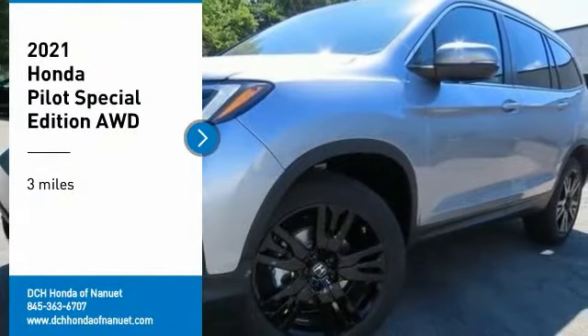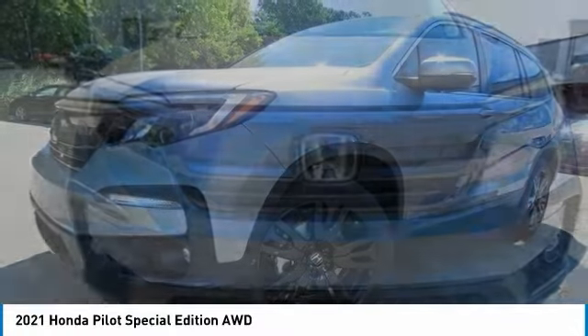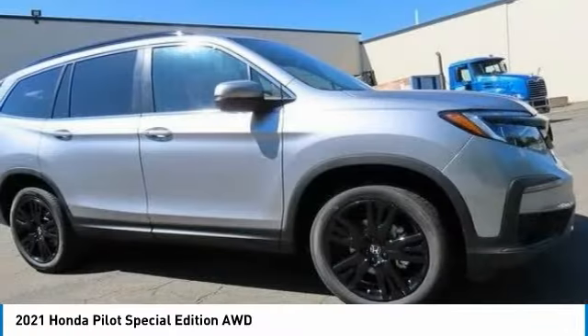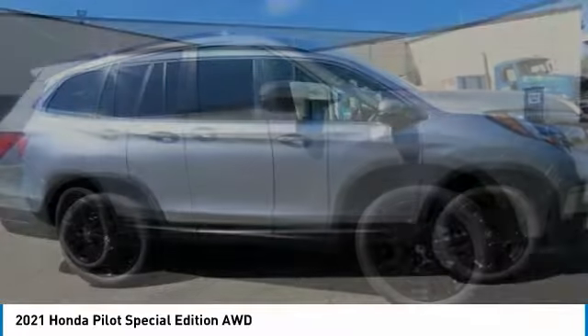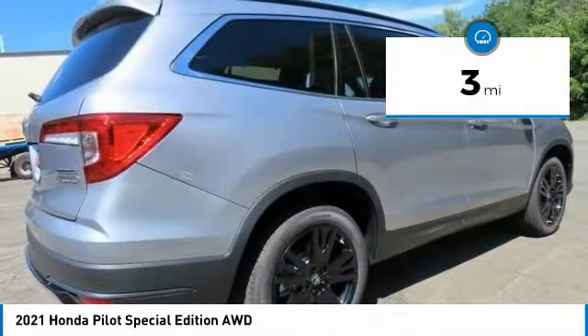Stop by and take a look at the 2021 Honda Pilot: Optimal Utility, Indulgent Interior, Powerful Performer. You'll be ready for almost anything in the Honda Pilot. This vehicle has less than 100 miles.